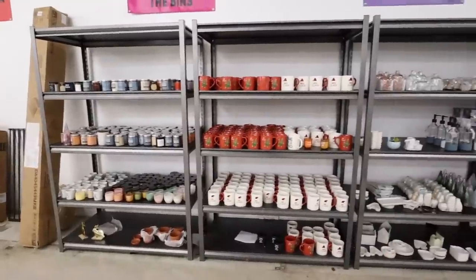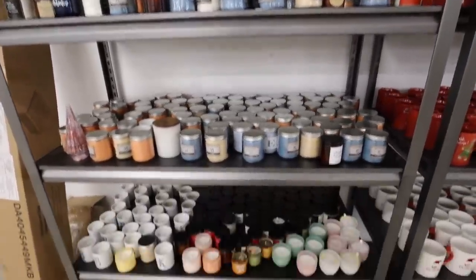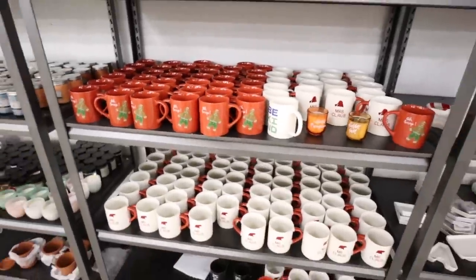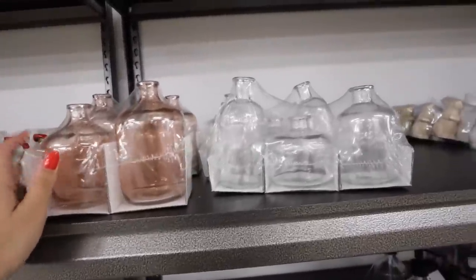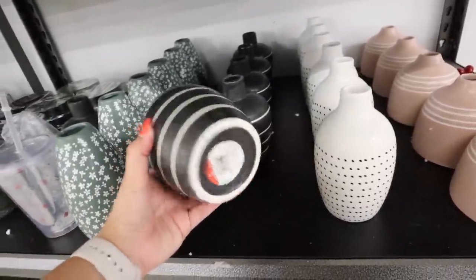That was a bunch of the furniture they have right now. Now let's check out the bins to see what they have — today is a $4 day, so everything I'm about to show you is only $4. They have this entire wall of Christmas items and Dollar Spot items: Dollar Spot candles going all the way back to last Christmas, Christmas mugs like one that says 'Oh Snap' and others with Mr. and Mrs. Claus. Lots of different Dollar Spot items — they have bud vase sets, little gnomes, and a bunch of these vases that are pretty new to the Dollar Spot.